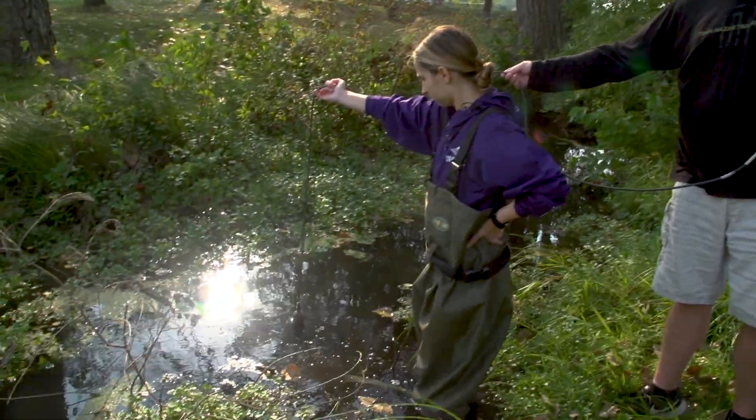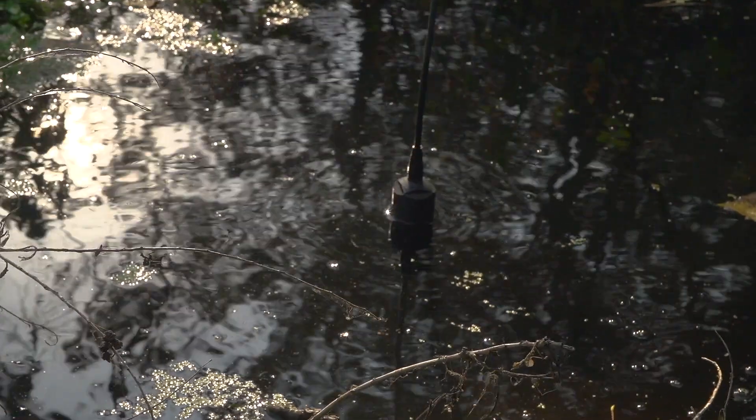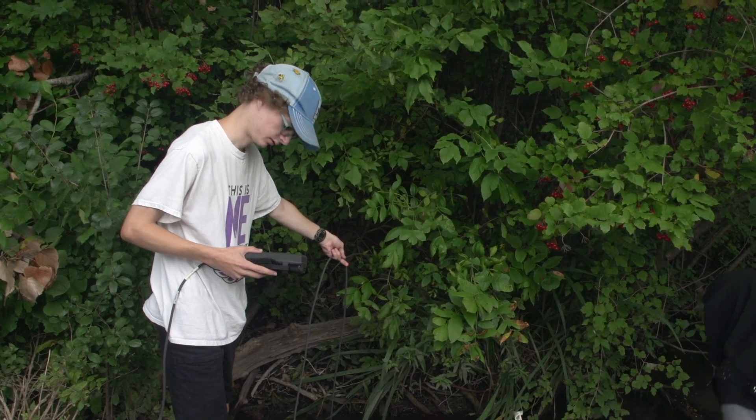We do the YSI meter — we put that in the water and it tests for dissolved oxygen, pH levels, any dissolved solids that are in the water, and temperature.